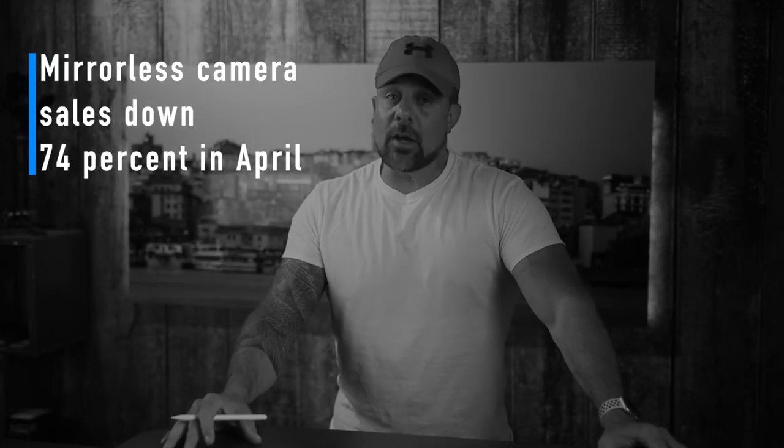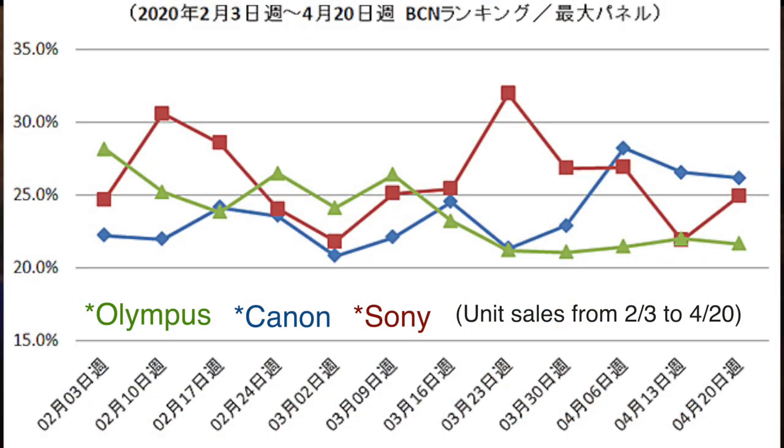Mirrorless camera sales are down 74% in April. Reports of mirrorless camera sales for March were not good — they were down 50% in Japan compared to 2019 — but April numbers were even worse. According to BCN Retail, mirrorless camera sales in Japan were down 74% from April 2019. Canon, Sony, and Olympus reported sales dips of nearly 80%, 75%, and 74% respectively. What's even scarier is that the drop in camera sales still hasn't hit bottom. CIPA should have their April report out soon, giving us an idea of how bad sales were in the U.S. and other locations — and whatever the numbers are, they're going to be pretty bad.